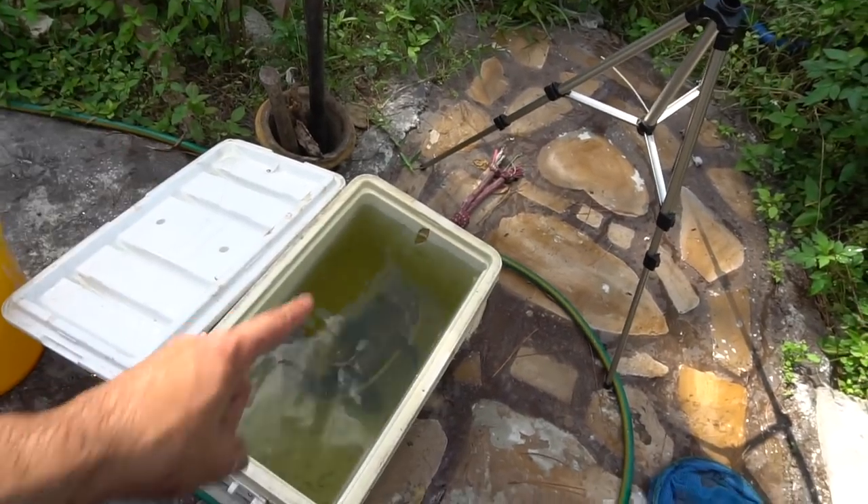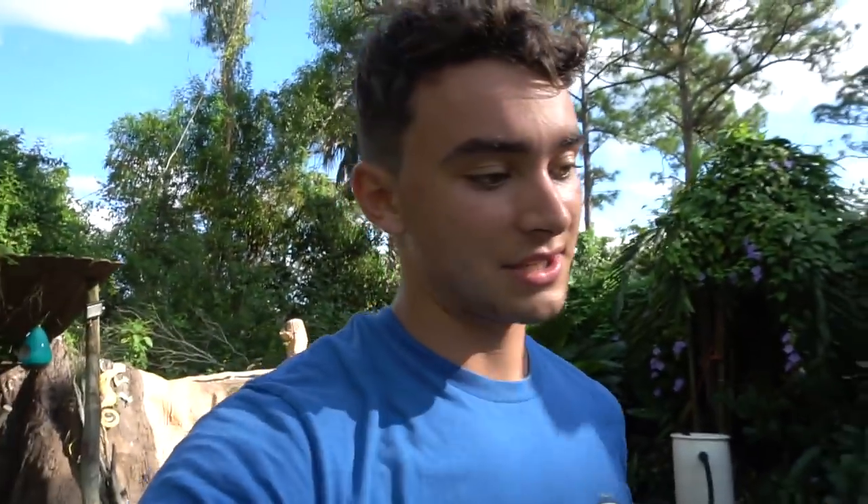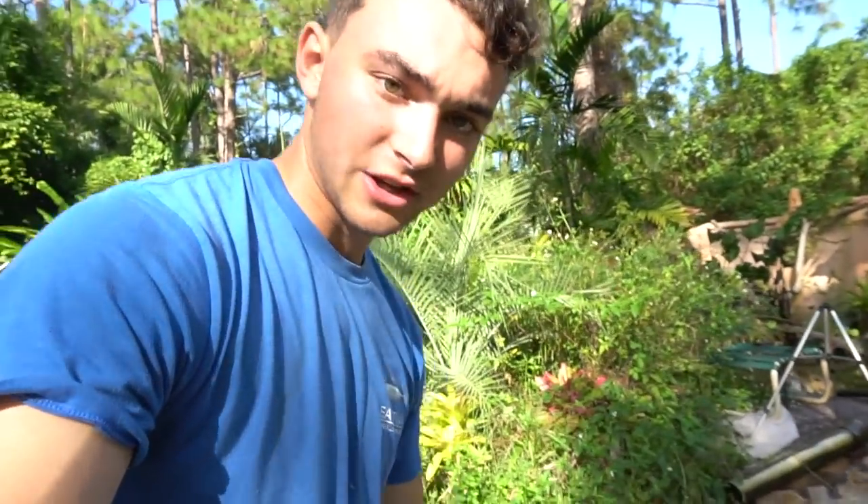I still haven't caught the second one yet, but I ran back to my house and got a bigger cooler since I know these fish would be having a decent ride. I brought the bigger cooler to make the fish feel a little bit more safe and not get as stressed out. Another update — after another 20 minutes, I have finally caught the second red tail.